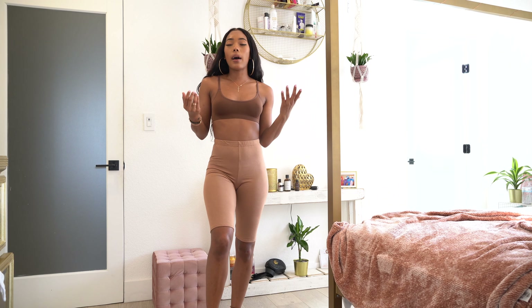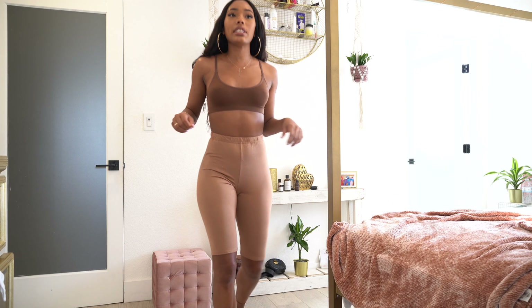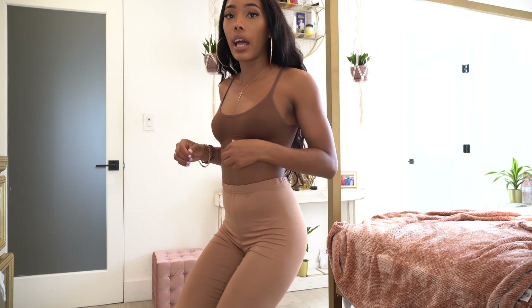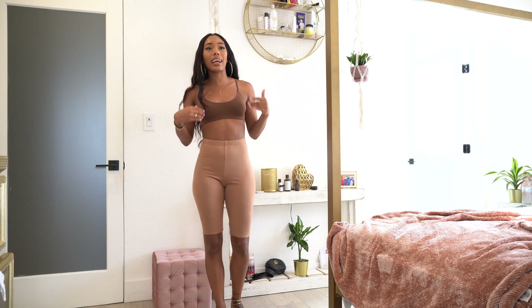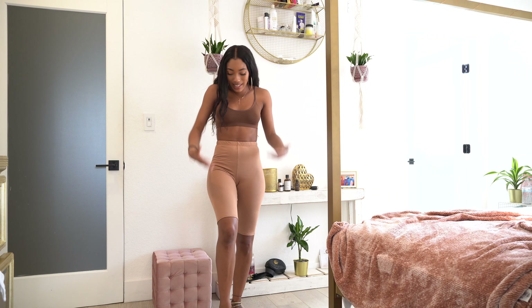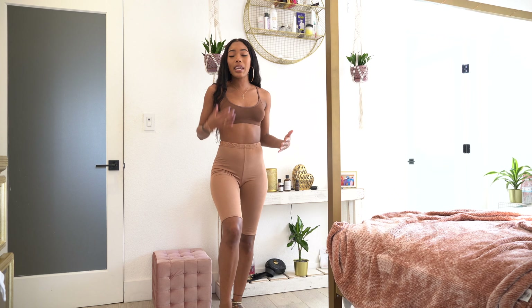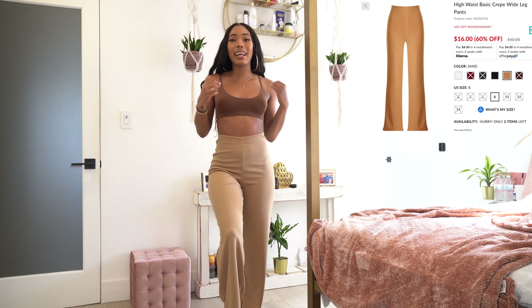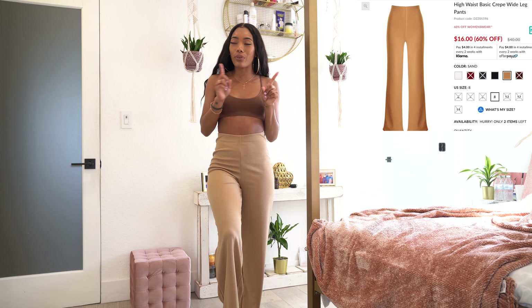I got the top in a US 4, which is a UK 8. It's just a basic stretchy top — I really love tops like this because I can pair bralettes with pretty much anything. I live in the house, so this is a perfect outfit for me, and I got this top in three other colors.